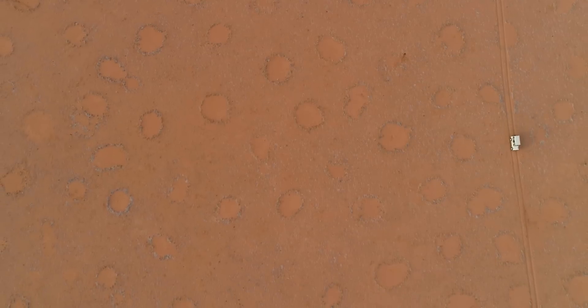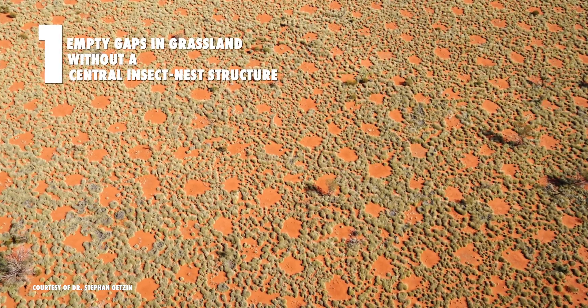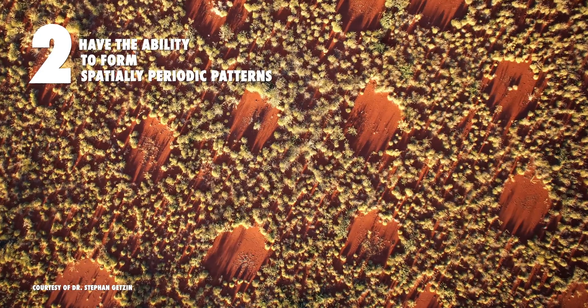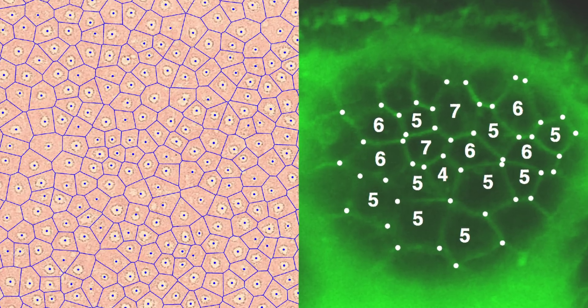There are different types of rings in the world, but to be a true fairy circle they have to meet three criteria: one, they are empty gaps in grassland without a central insect nest structure; two, they have the ability to form spatially periodic patterns; and three, they're confined to a narrow, arid climatic envelope. When densely clustered together, the circles form a distinct hexagonal pattern that has mystified scientists.